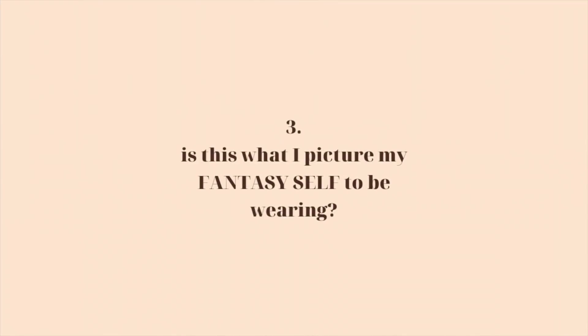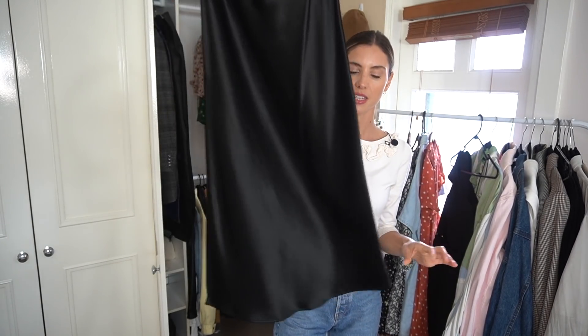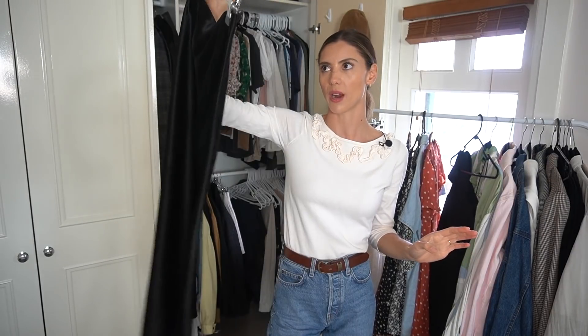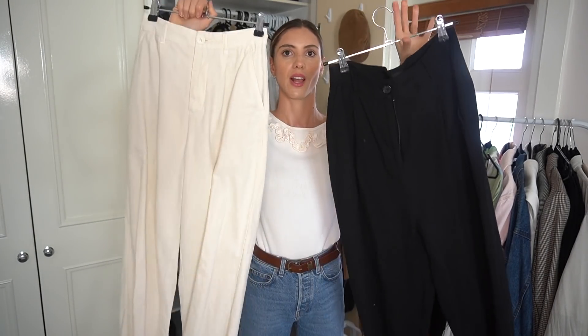Another question I asked myself was: is this outfit something I would really wear, or is this what I picture my fantasy self wearing? I've recently been learning a lot about my fantasy self and what it really means. Basically, your fantasy self is when you bring things into your life that represent someone who you think you should be, rather than who you really are. Sometimes fantasy selves are about impressing other people — like, 'if I get this, people will think I'm really trendy or cool.'